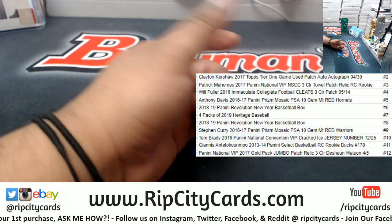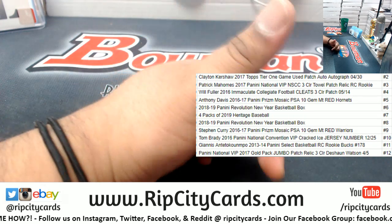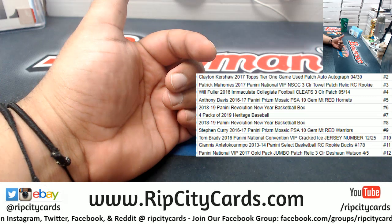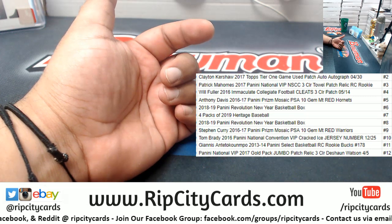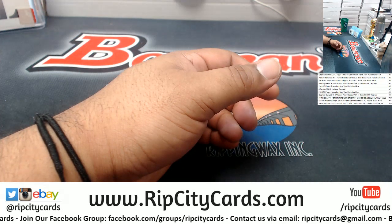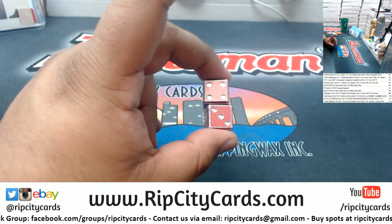Alright, there we go. So, depending on the number that we roll, that's what you'll get on the list. So, if I roll a 12, you're going to get that Deshaun Watson 4 or 5. If I roll a 2, you'll get that Kershaw Tier 1 used patch auto to 30. So it all depends on what number we roll. With that being said, here are the dice.